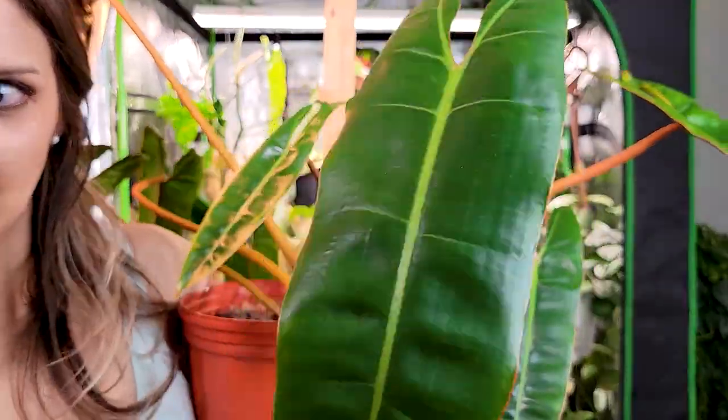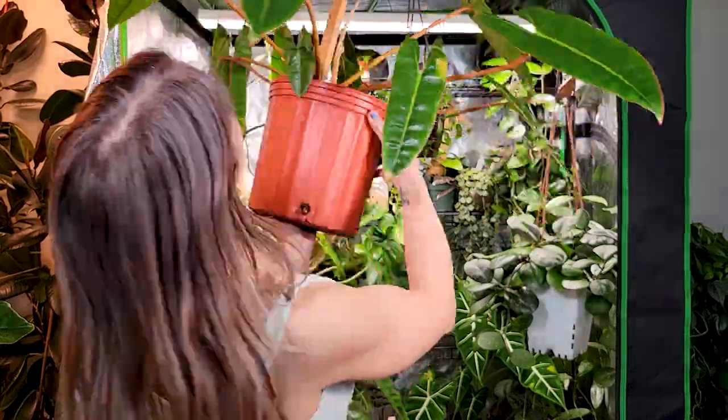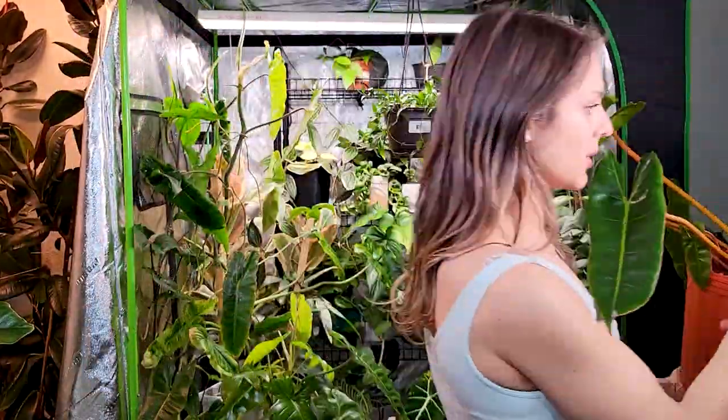Philodendron billietiae — giving you a slow roundabout look here. This is one of those plants that doesn't tell you when it's thirsty — you just have to feel the pot or stick your finger in. If you're unsure, get a moisture meter, especially if the plant is in a really big pot. He won't tell you but he will look beautiful no matter what. She's a beast — a freaking beast.